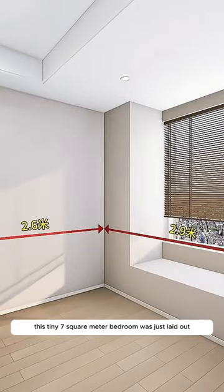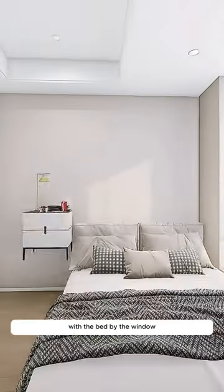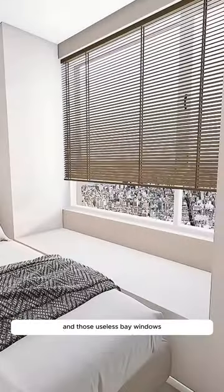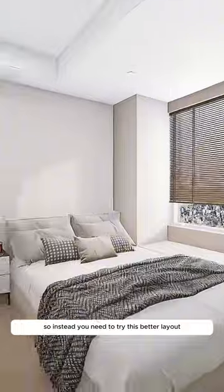This tiny 7-square-meter bedroom was just laid out with the bed by the window, a wardrobe against the wall that blocked the corner cabinet, and those useless bay windows. So instead, try this better layout.